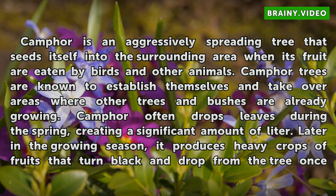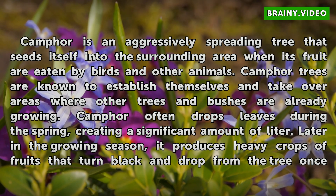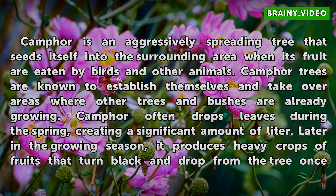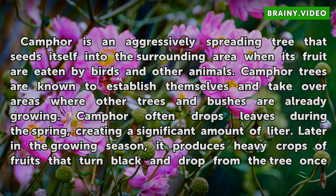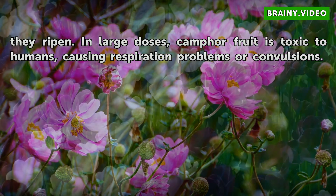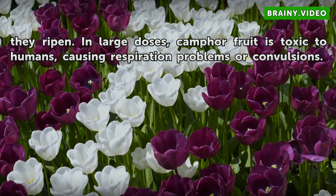Camphor is an aggressively spreading tree that seeds itself into the surrounding area when its fruit are eaten by birds and other animals. Camphor trees are known to establish themselves and take over areas where other trees and bushes are already growing. Camphor often drops leaves during the spring, creating a significant amount of litter. Later in the growing season, it produces heavy crops of fruits that turn black and drop from the tree once they ripen. In large doses, camphor fruit is toxic to humans, causing respiration problems or convulsions.